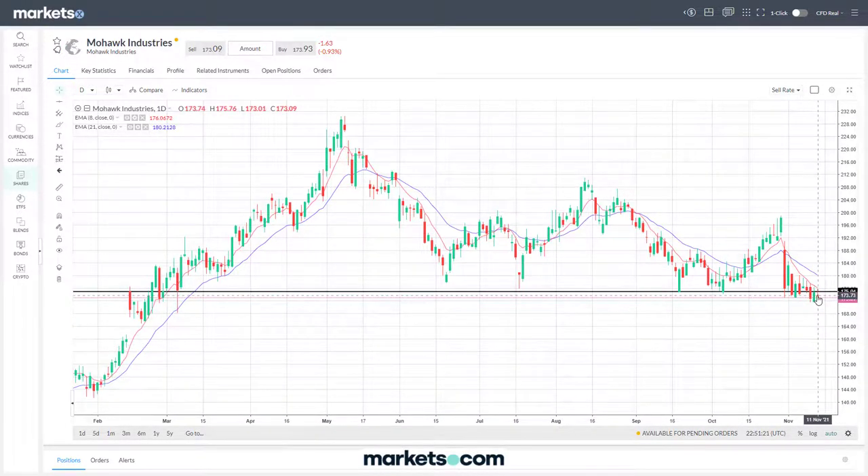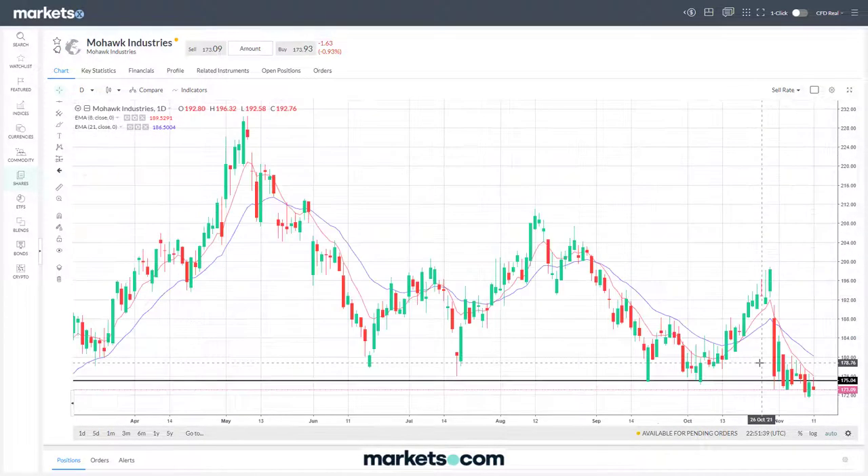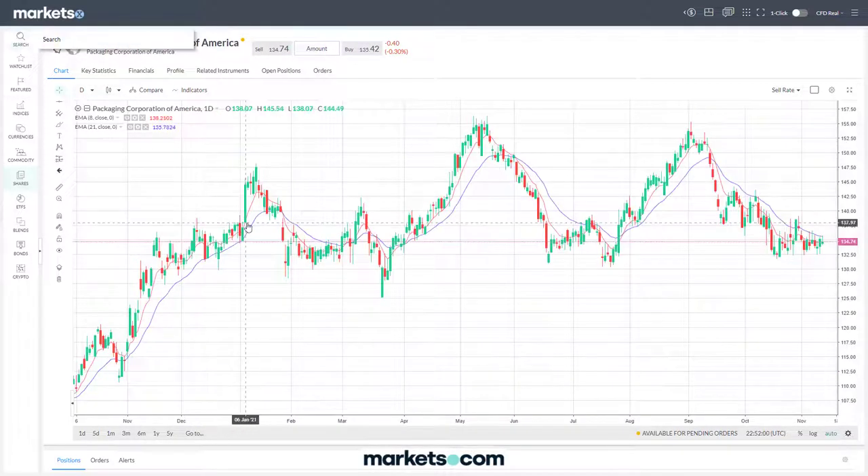It's really testing that 175 level right now - hanging on to see if it can remain above it. If it cannot and makes a significant fall below, it could potentially rally back up, retest that level as resistance, and then you can see a lot of downside potential if it fails to remain above that key level. Next is Pinnacle West.